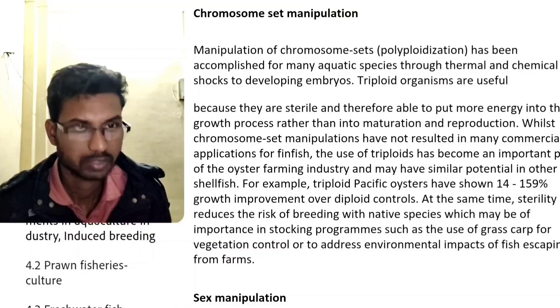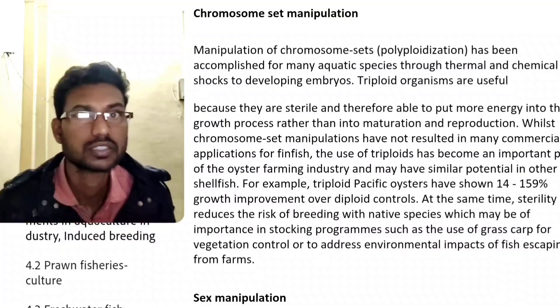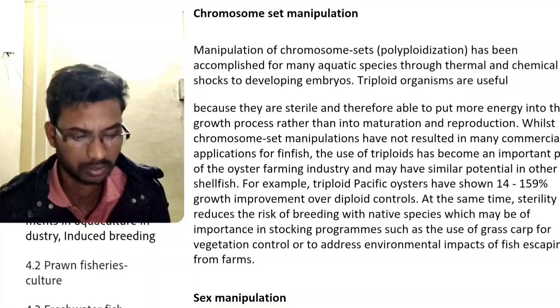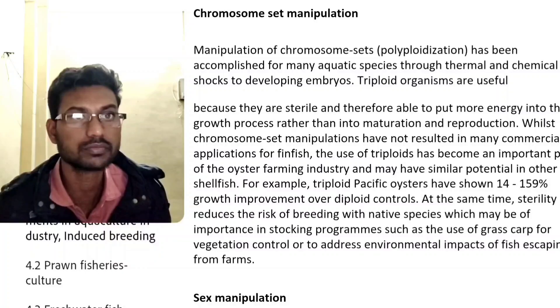Triploidy may have similar potential in other shellfish. For example, triploid fast-growing species have shown 14 to 159% growth improvement.